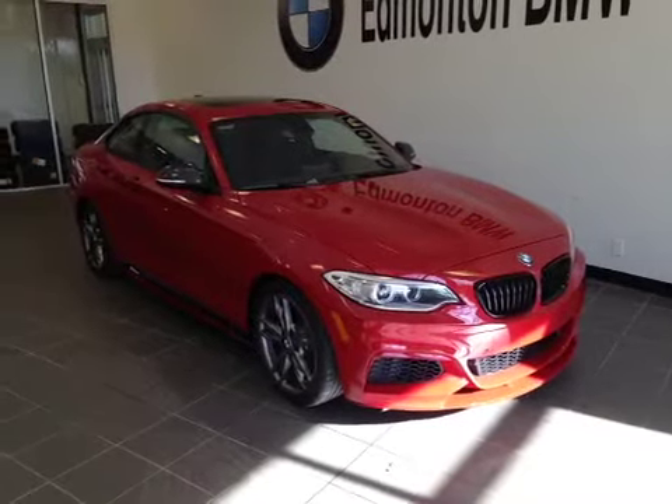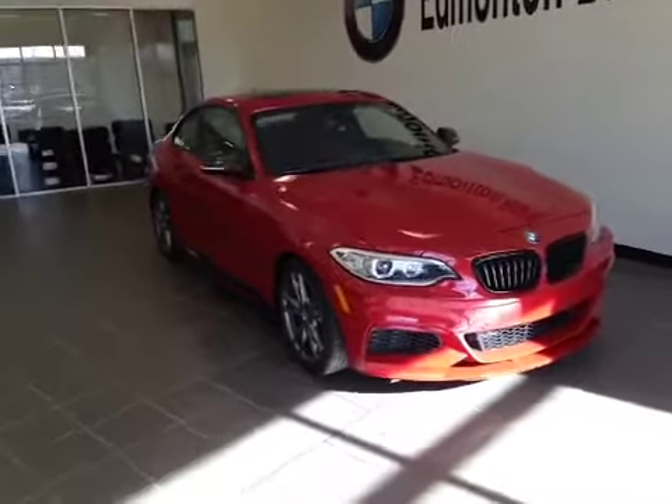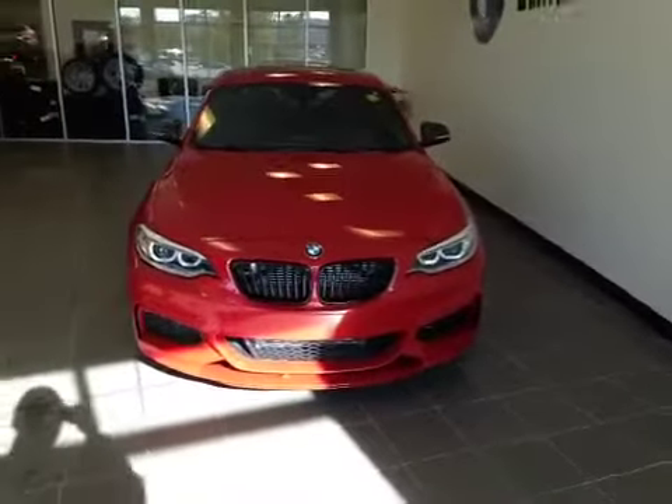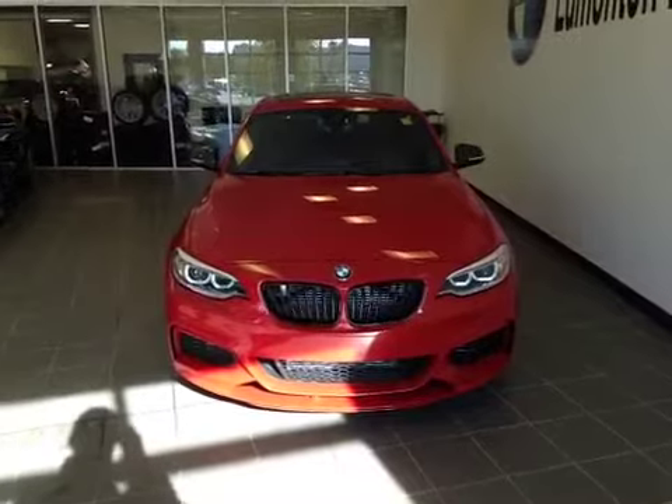Welcome to Edmonton BMW on the corner of Roper Road and 75th Street. We're proud to show you this 2015 BMW M235i M Performance in Melbourne Red Metallic.